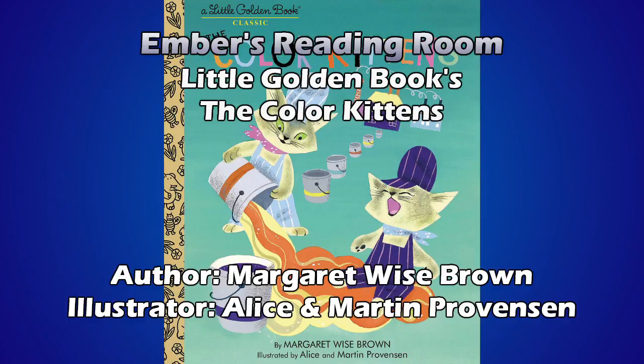The kittens were so happy with all the colors they had made that they began to paint everything around them. They painted green leaves and red berries and purple flowers and pink cherries. Red tables and yellow chairs. Black trees with golden pears.